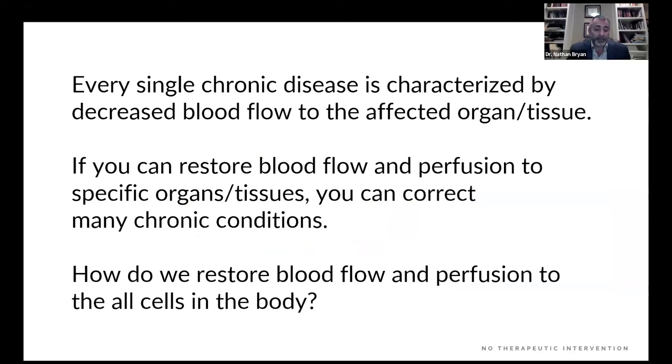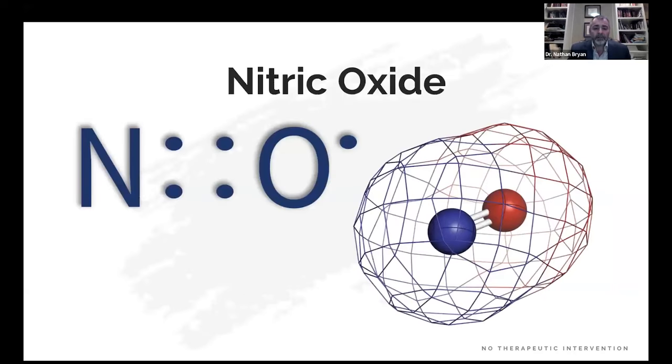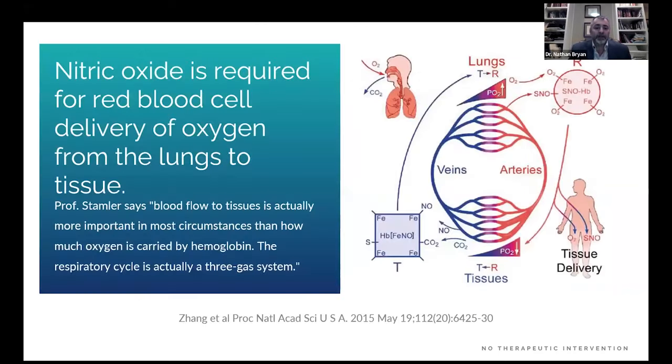The holy grail in all aspects of medicine is how you restore blood flow and perfusion to all cells in the body — and that's the role of nitric oxide. One nitrogen, one oxygen with an unpaired electron in its outer orbital: a very potent signaling molecule. This changed the way we thought about nitric oxide in the scientific and medical community, because nitric oxide is more than a vasodilator. It's a signaling molecule that controls protein structure and function.